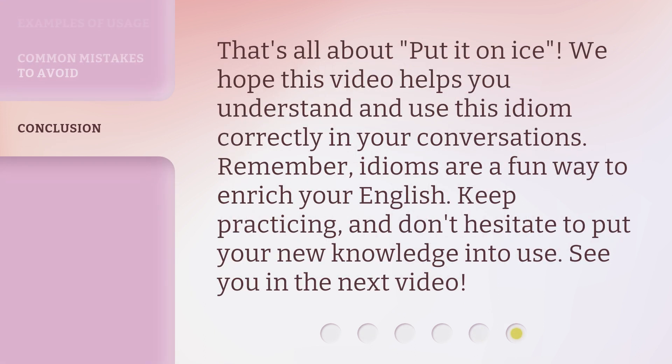That's all about 'put it on ice.' We hope this video helps you understand and use this idiom correctly in your conversations. Remember, idioms are a fun way to enrich your English. Keep practicing, and don't hesitate to put your new knowledge into use. See you in the next video.